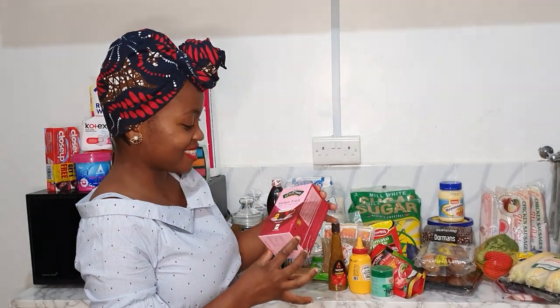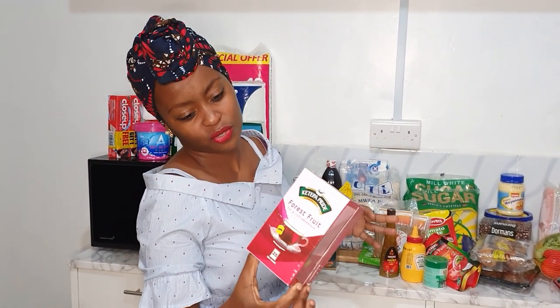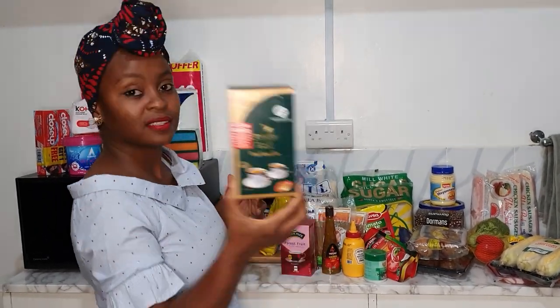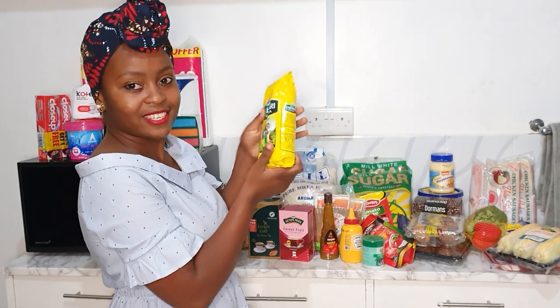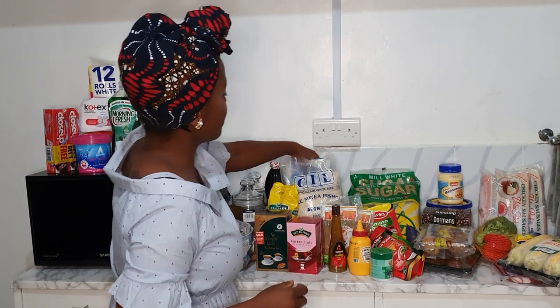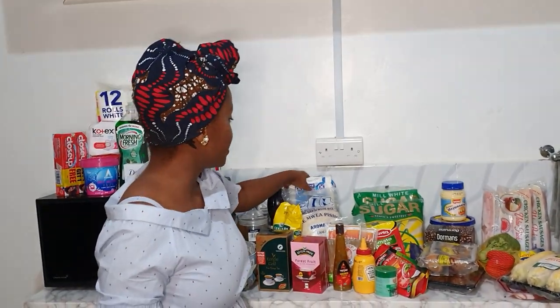Next I have this forest fruit tea — it's my first time getting it. I'm not sure if it's a combo inside or just one type; it looks like a very sweet tea. Then I have the regular Kericho Gold tea bags and Chaisi Chai — so I have my primary tea sorted. I also have two kgs of rice.